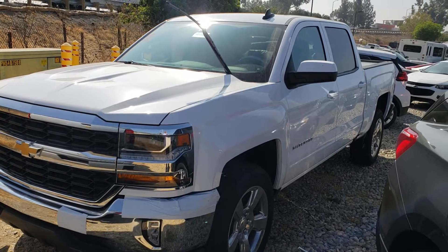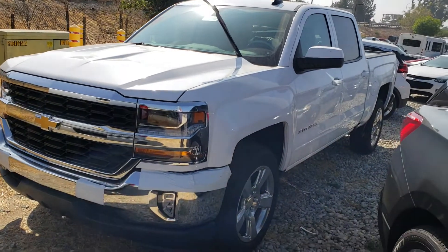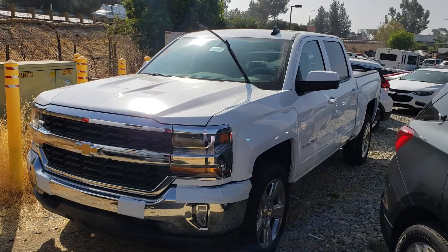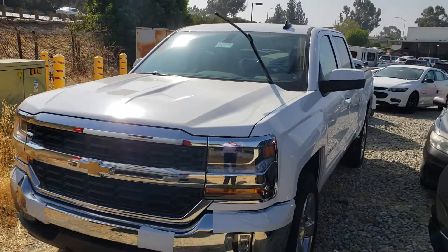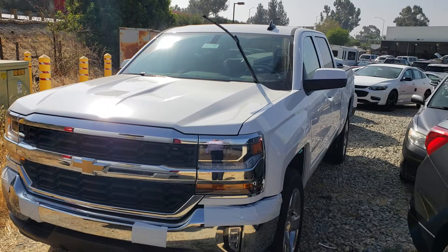Good morning, this is Glendora Chevrolet reaching out to you regarding that 2018 crew cab truck you're looking for. This is your LT — a white crew cab with 20-inch polished aluminum wheels. We are Glendora Chevrolet, 1959 Auto Center Drive in the city of Glendora, just across the street from Walmart.